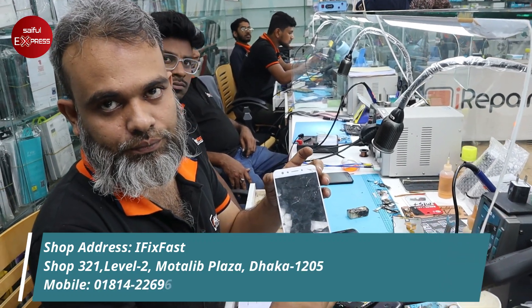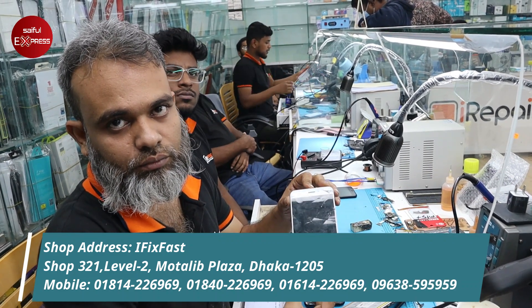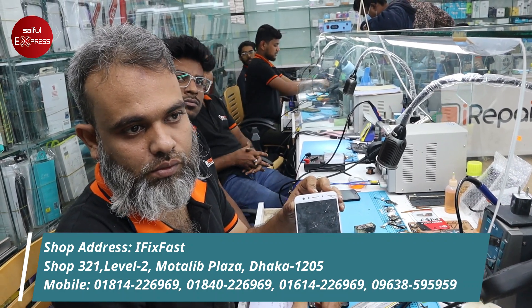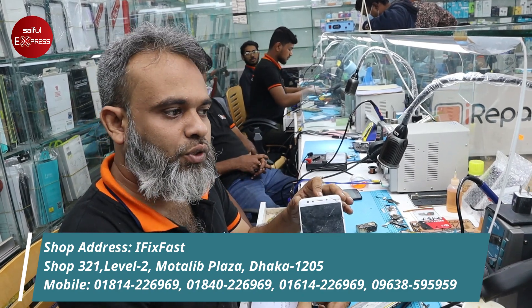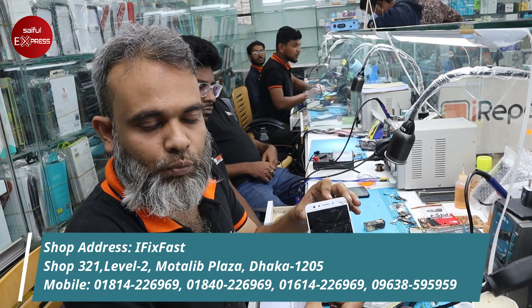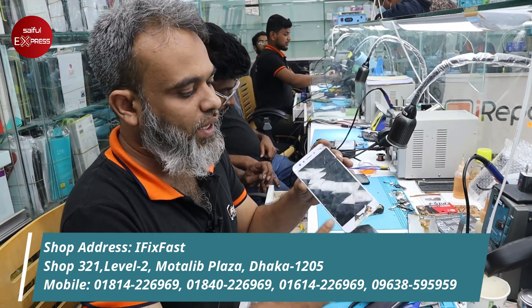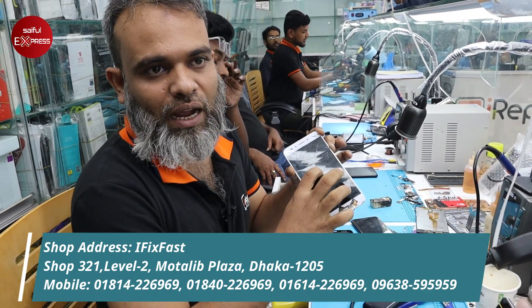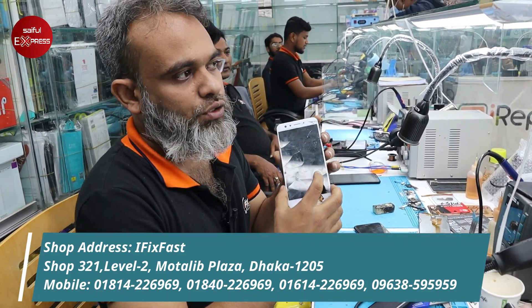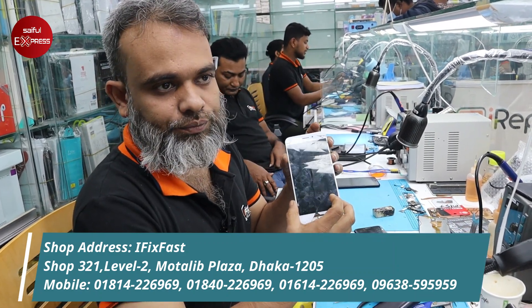What do you say about this model? This is Oppo F3. How do you change the glass? We have to change any smartphone — Oppo, Vivo, Xiaomi, iPhone, Samsung, Realme. We have to remove the glass and change the display. Note this is an important point — the display and the glass are different.